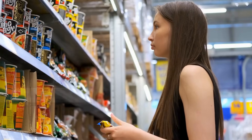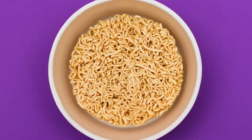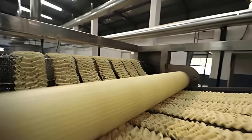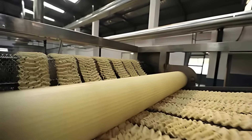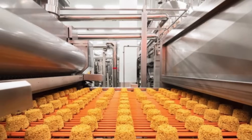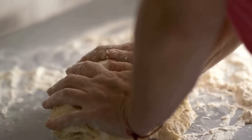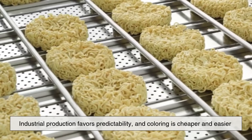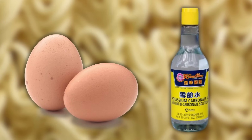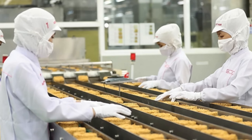Now let's talk instant noodles. That iconic block of curly noodles inside your favorite cup might look yellow too, but what's responsible here? In some cases, it's still the use of kansui — instant noodle makers often want that traditional ramen look and feel, so they use alkaline salts to preserve both color and texture. But in many mass-produced varieties, food coloring may be added to standard wheat flour dough to achieve a consistent yellow color. That's because industrial production favors predictability, and coloring is cheaper and easier than natural methods like eggs or kansui. The color additives used are usually food-safe, regulated, and applied in trace amounts.